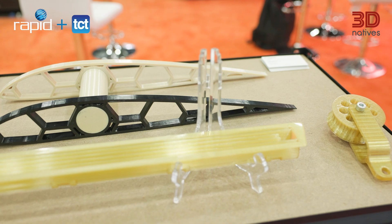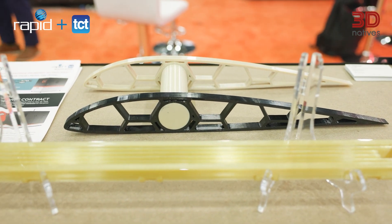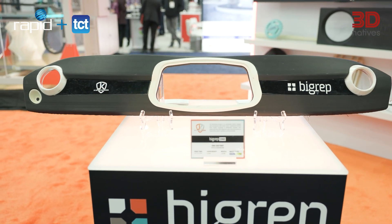Finally, the company that grabbed our attention was Bigrep. Bigrep launched Drycon, an innovative drying and annealing system designed to enhance material quality and part durability by eliminating moisture and optimizing filament properties.